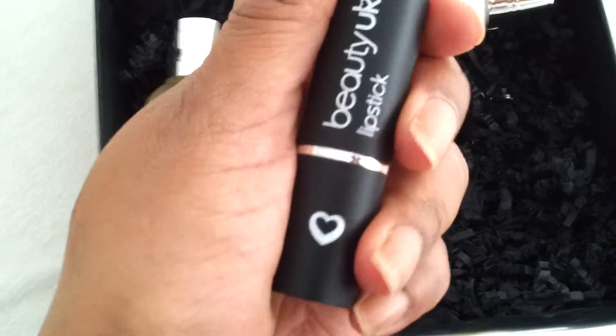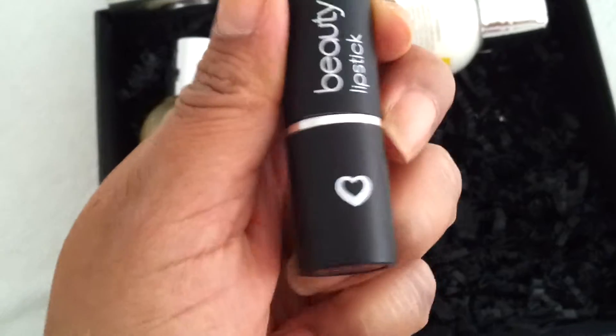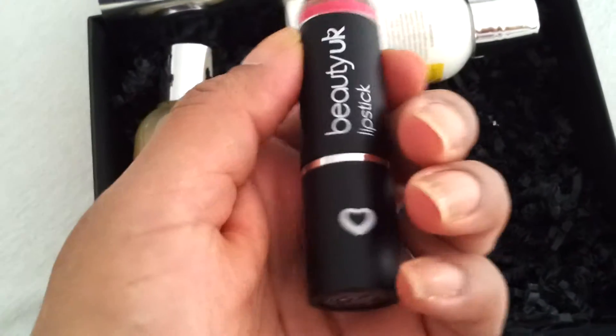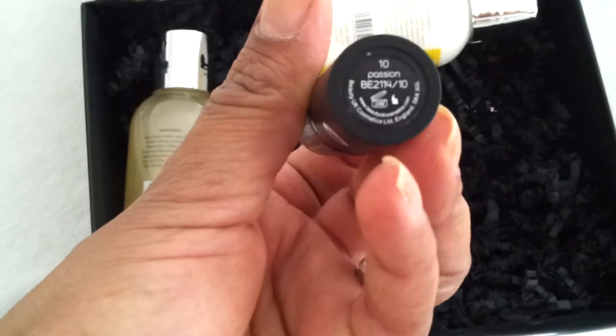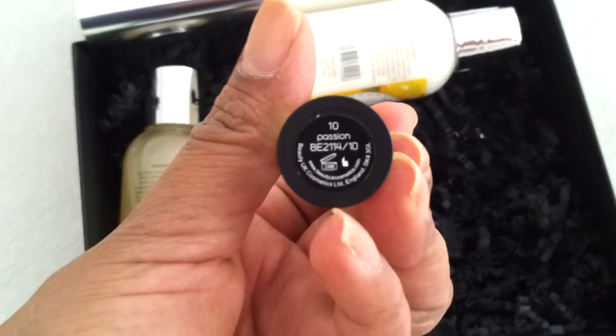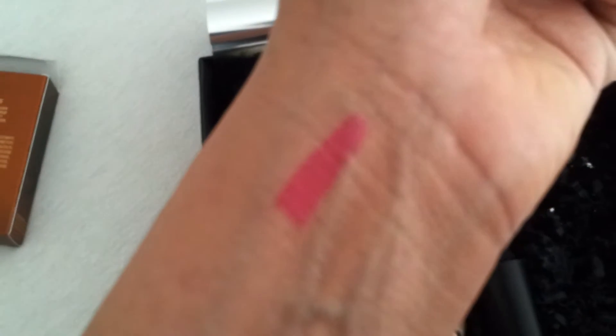This is a favorite. I did see this one before because I did open the box but put it away due to lack of time. This is one beautiful color and it's by Beauty Look UK — it's a lipstick, number 10 Passion. I'll show you what the color looks like — here's a swatch of the color.